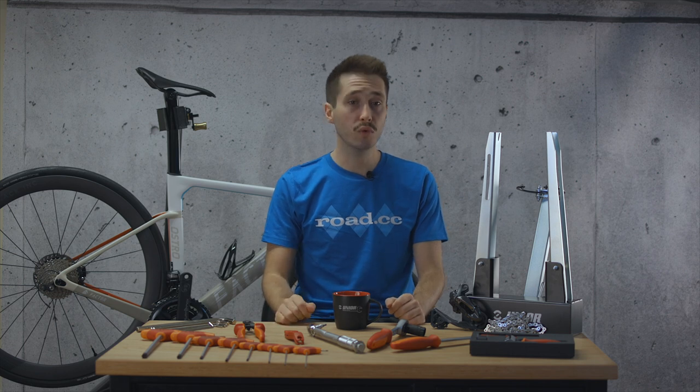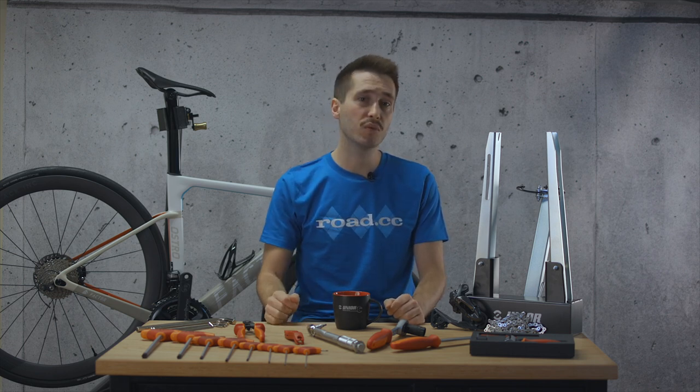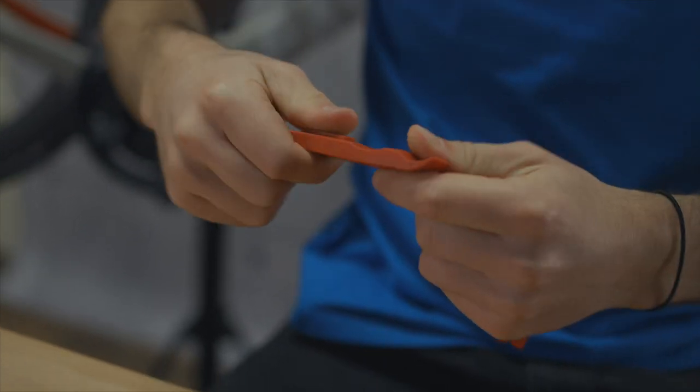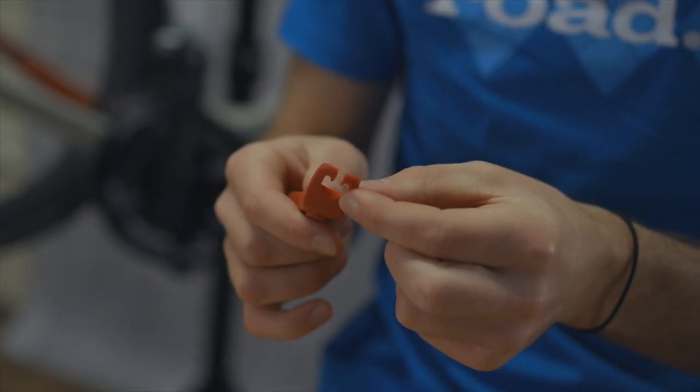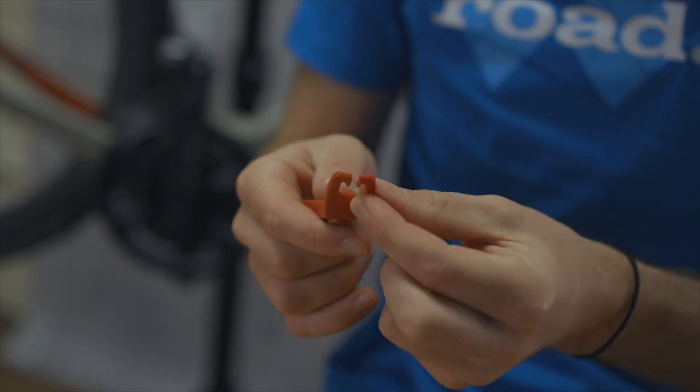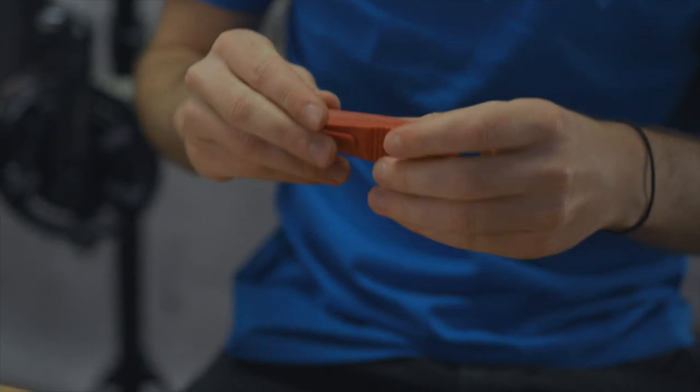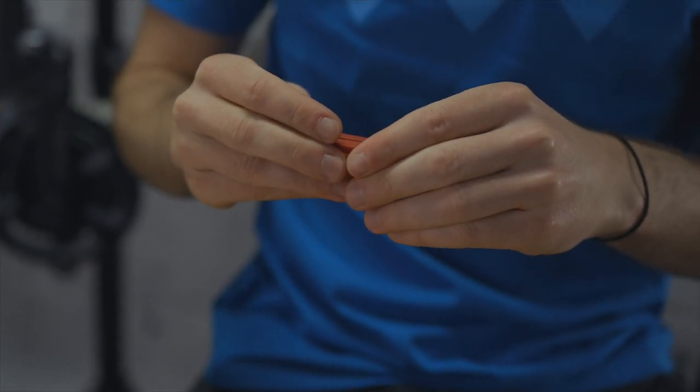Tire levers come in all sorts of shapes and sizes. You can get metal ones which are more robust but should be used with caution to prevent damaging wheels, and plastic ones like these are really the best. Most have a hook or similar to hold the tire off the rim with the spokes and they often come in pairs, so inexpensive — we think it's worth getting a few sets so that they're always on hand. Personally I've got one set that I keep for riding in my saddlebag, another stationed in my toolbox and then another set in my event bag which pretty much lives in my car. Basically I just want to avoid using a spoon ever again.